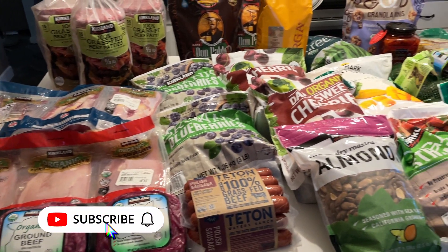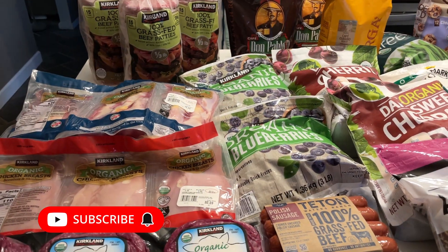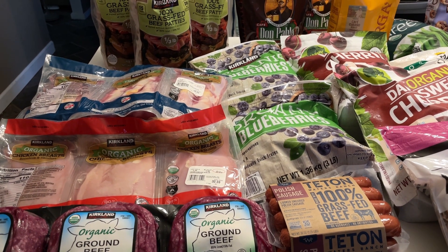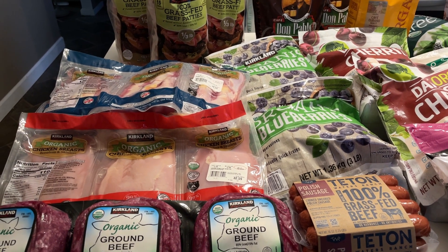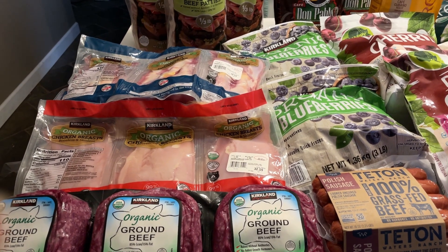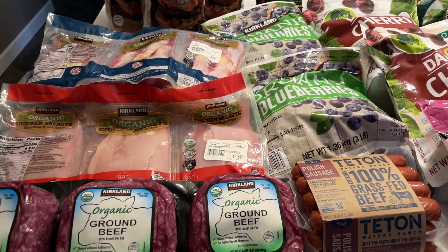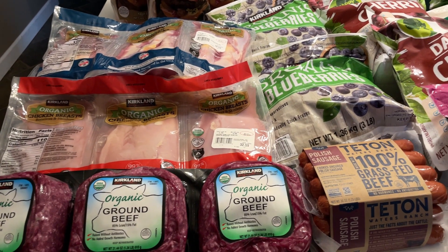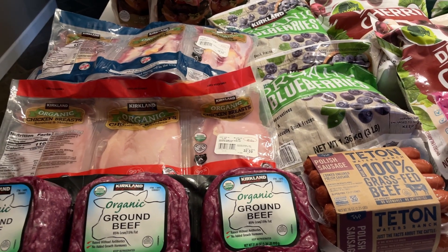Hi guys, welcome back to my channel! Today I have a huge Costco stock-up haul for you. It's been a while since I've been to Costco, so I decided to make a trip and get a ton of meat, frozen vegetables, and some other things to restock my freezers, a few pantry items, and some fresh fruit and veggies.